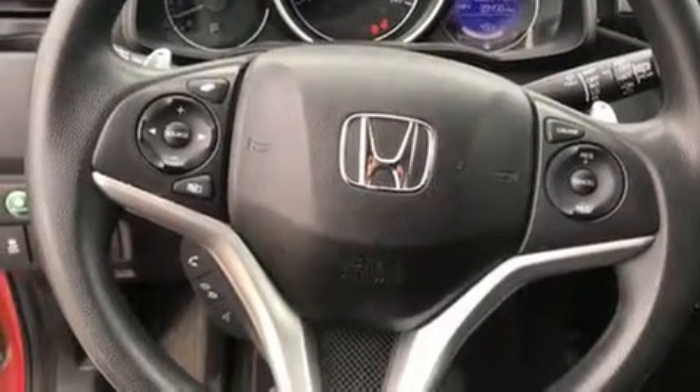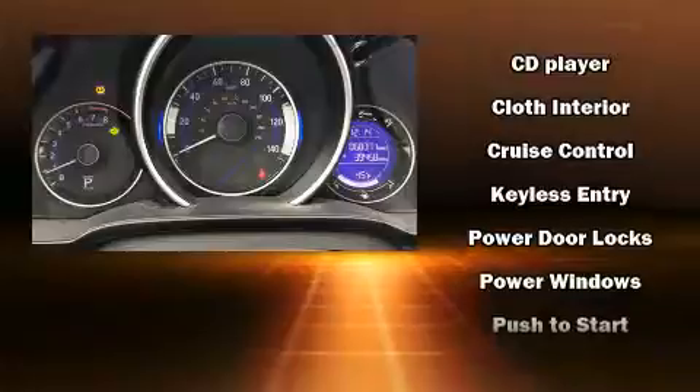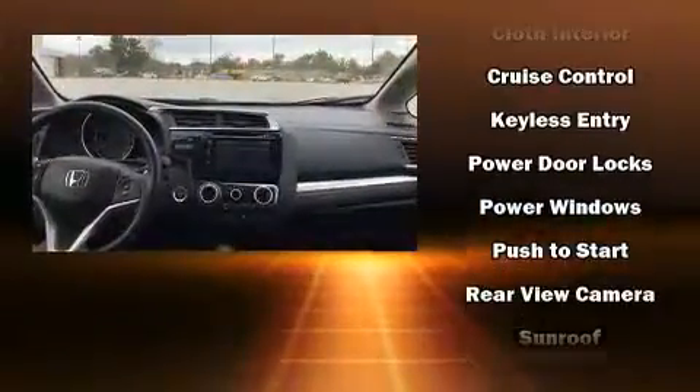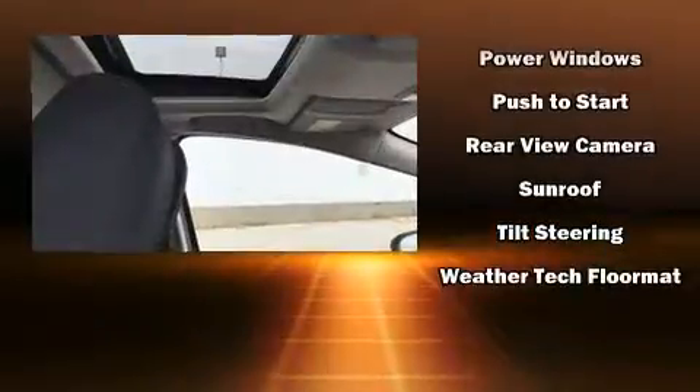Honda also prioritized safety and security with features such as front and side impact airbags, a panic alarm, and ABS brakes. Brake Assist technology provides extra pressure when applying the brakes.